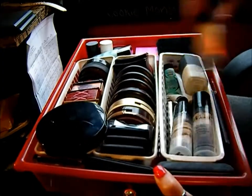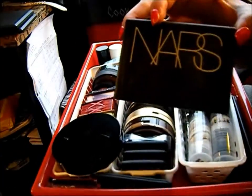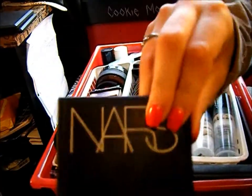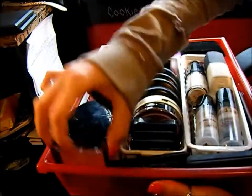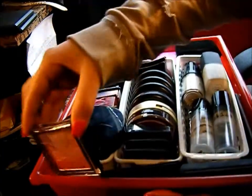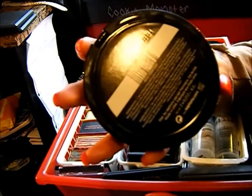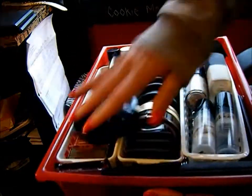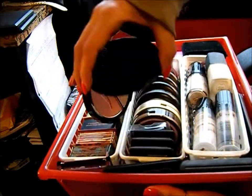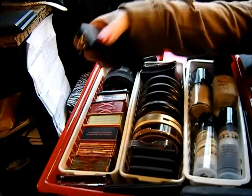This is a NARS powder foundation, then my NARS Hungry Heart Duo highlighter, and a Stila blush — it's really pretty, pink and purple sparkly. This is my Sephora Argentinian duo, which is really really pretty — actually one of my favorites this month. I have to do a favorites video.